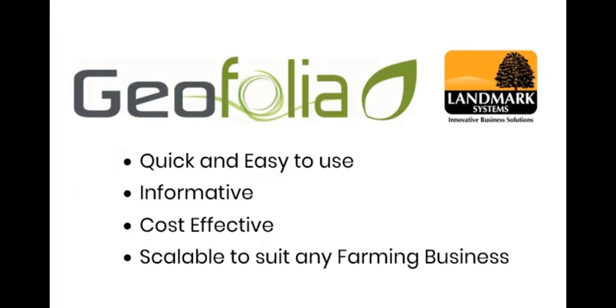If you want to make crop recording a much easier task and want to be able to draw upon your farm's compliance and financial performance data in seconds, then Geofolia is the cost effective solution for your business that can be scaled to suit any farm or contracting setup.